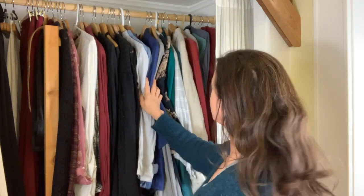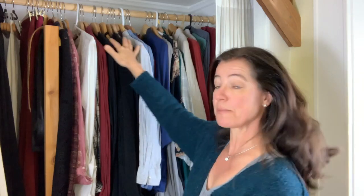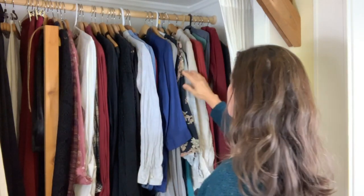So that's already a little bit better. I don't know how much you can see that in the video, but at least I have most of my shirts hanging at the same height, so I have a better idea of what I actually have.